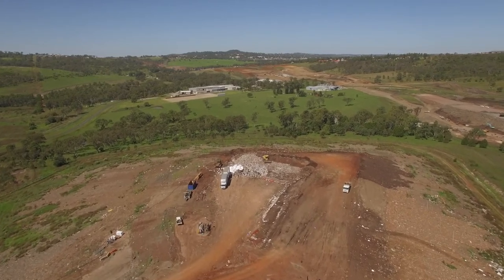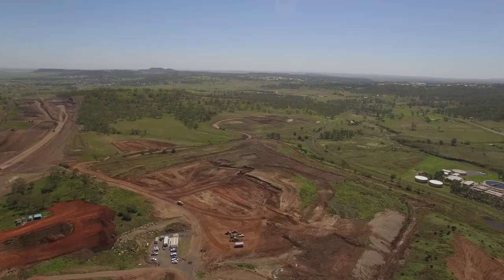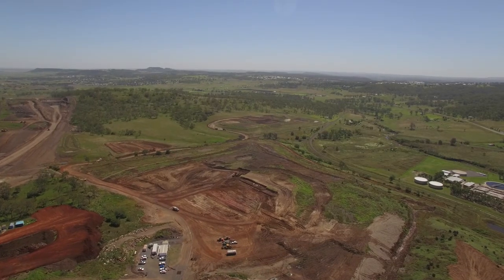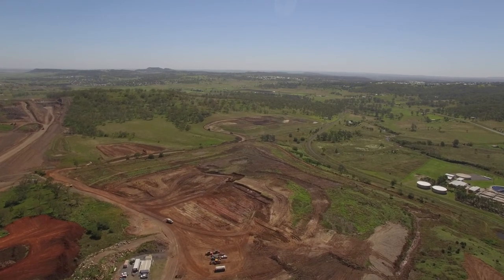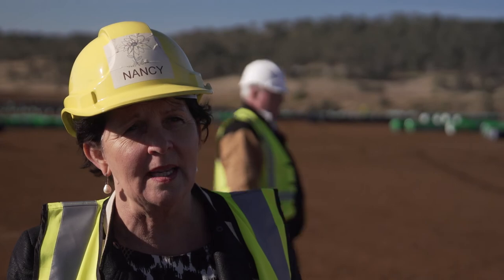As well as the other landfill that we're currently using, we're also putting down wells here to ensure that we can capture the gas to turn that into energy. So it's all about looking after the environment but at the same time being able to have the capacity for long-term landfill.